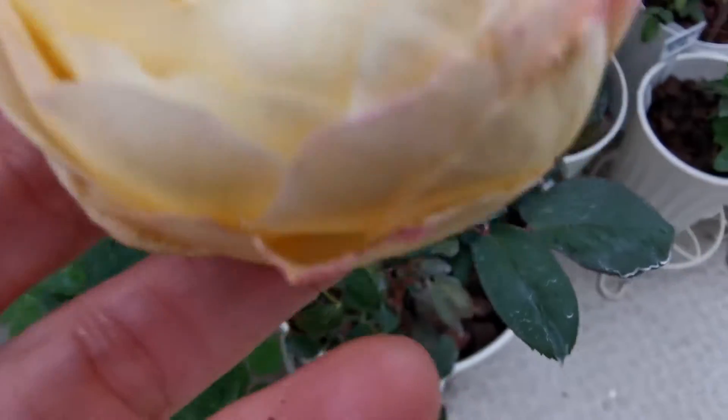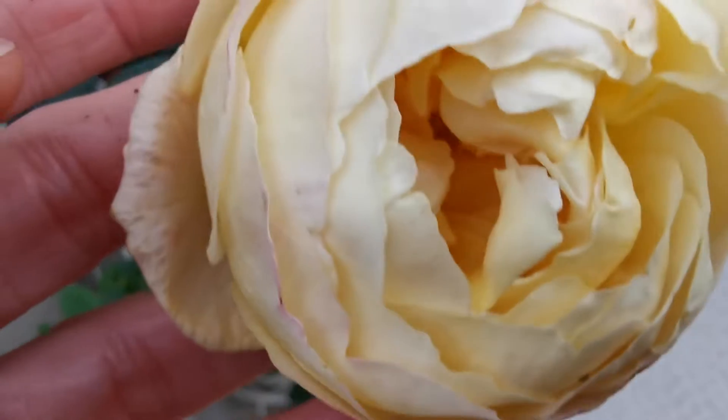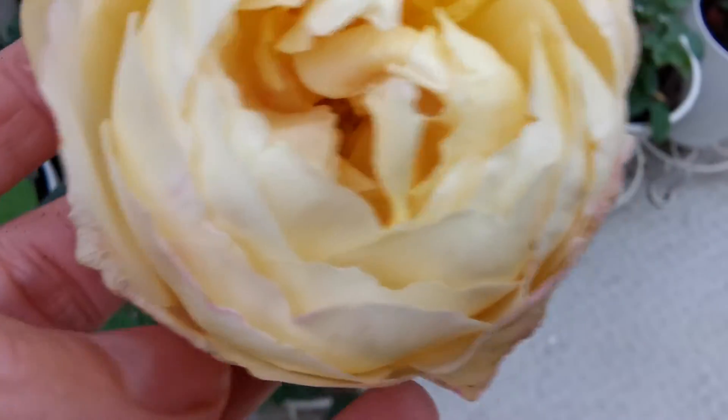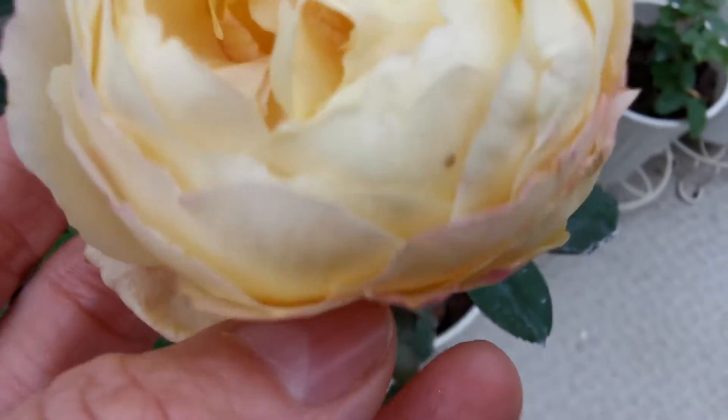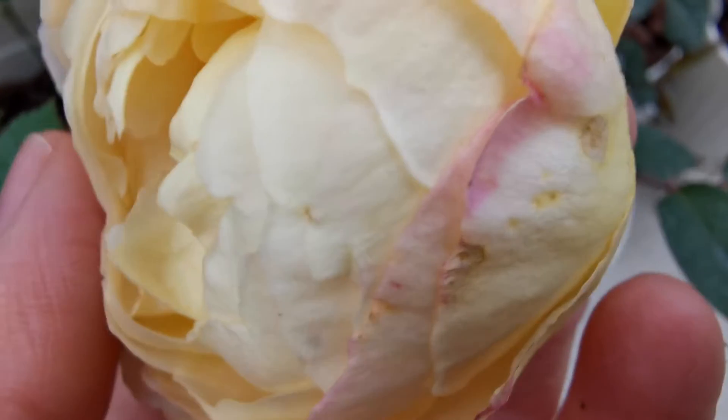It is bred by Wabara Rose breeders in Shiga prefecture, and they sell these like this for your garden.